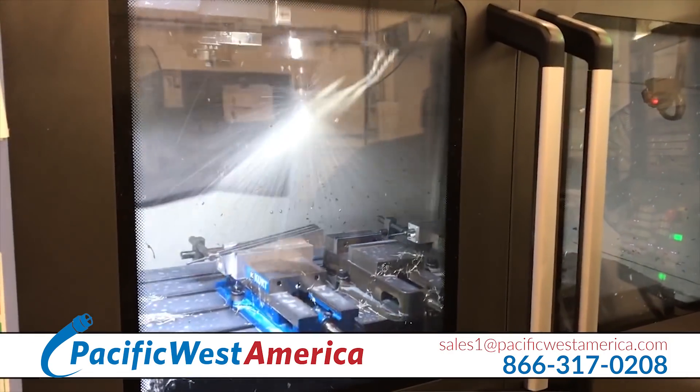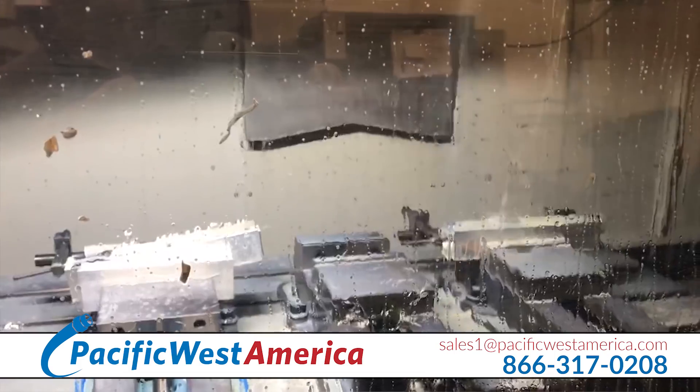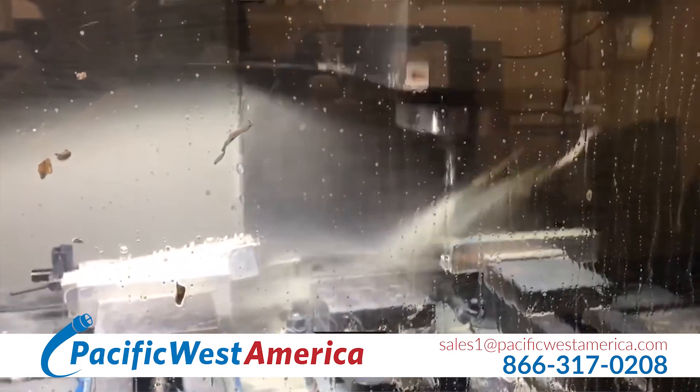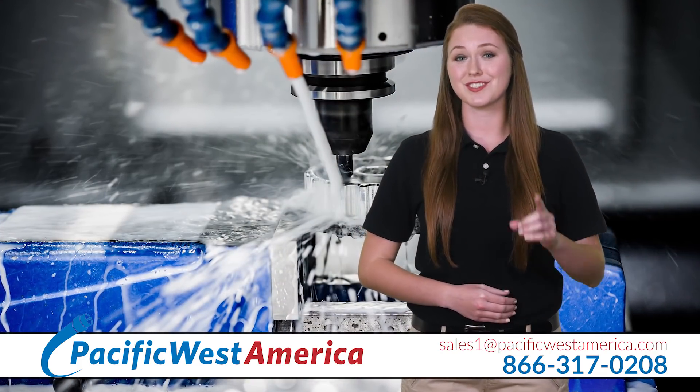We have an assortment of CNC machines to handle turning, milling, slotting, knurling, and fine pitch threading. Our broad experience helps us deliver cost saving recommendations to you.